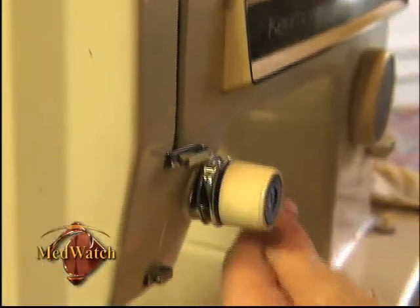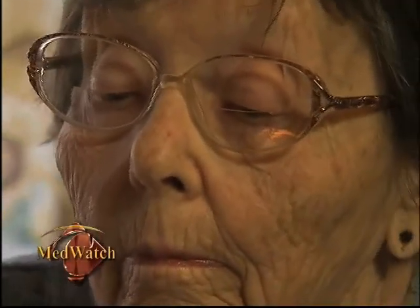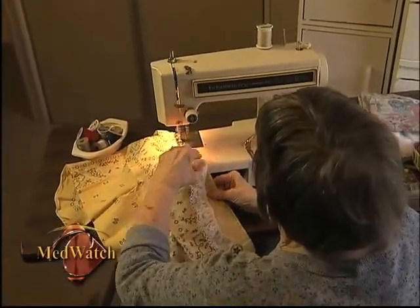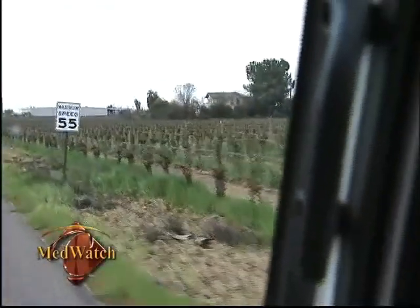Celia's sight no longer hangs by a thread. She's grateful to Dr. Walker for that and can't wait to get back to doing the things she used to do. Well, I hope to sew again for one thing and drive again.